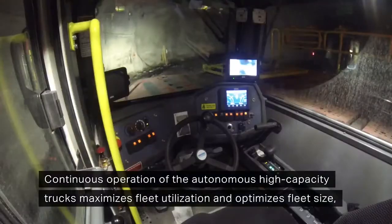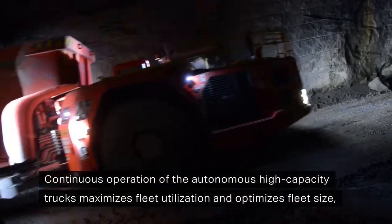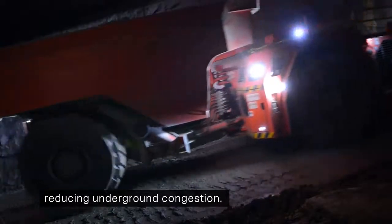Continuous operation of the autonomous high-capacity trucks maximizes fleet utilization and optimizes fleet size, reducing underground congestion.